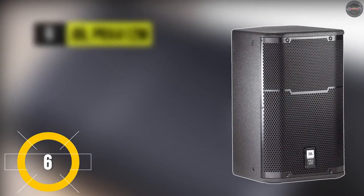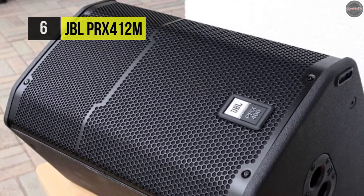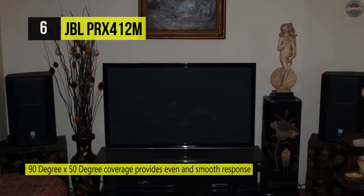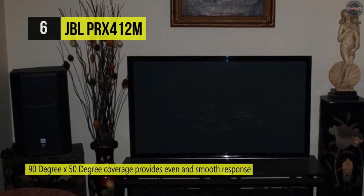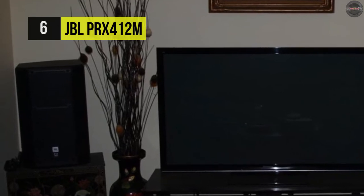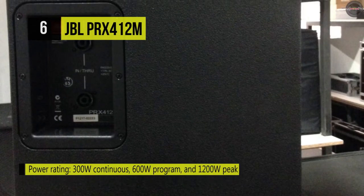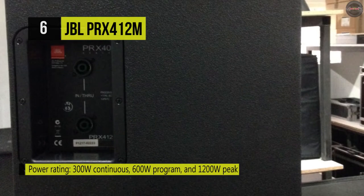The PRX 412M two-way 12-inch passive speaker by JBL has an asymmetrical enclosure form enabling it to be used as a FOH main or a wedge monitor. It's got a 12-inch woofer and a one-inch polymer diaphragm compression driver for 300 watts of constant power capacity. The 90 by 50 degree horn presents smooth, even coverage in both vertical and horizontal orientations. It highlights combination connections that allow both Speakon NL2 and quarter-inch TS connectors.